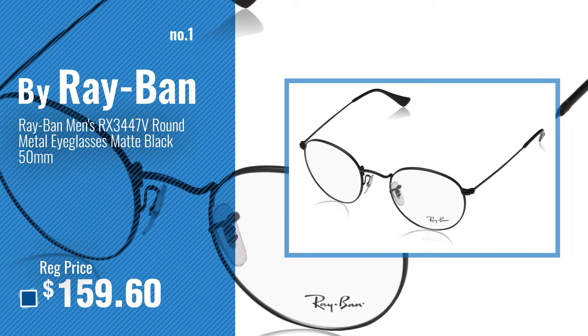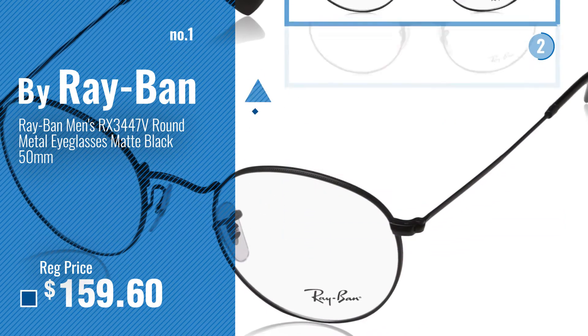Number 1 — most popular, by Ray-Ban. Watch this video and choose your favorite.